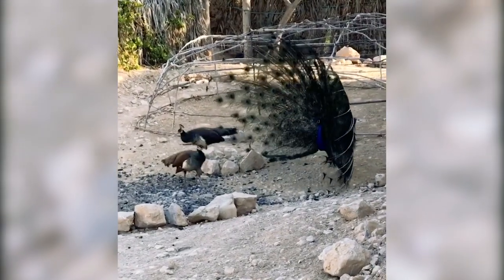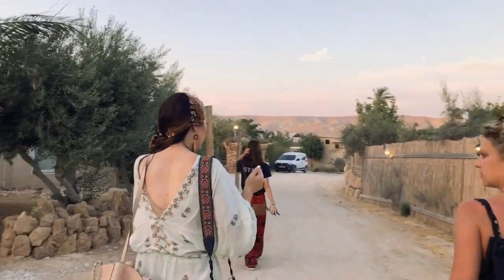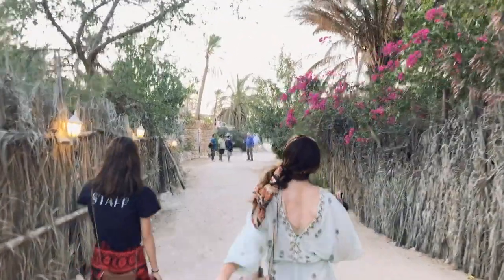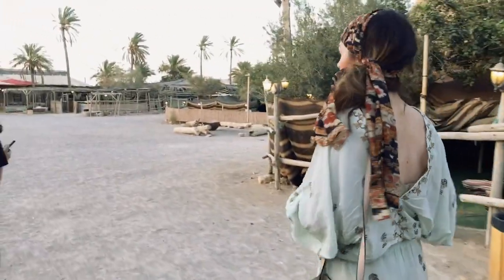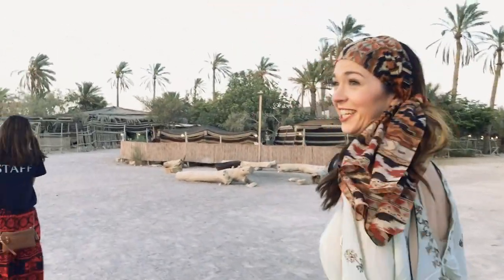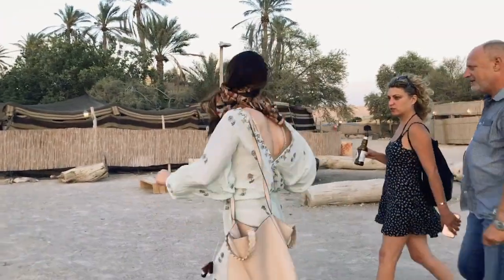If you thought human men were aggressive, check out the male peacock's game. If you're looking for something different in Israel, you've got to check out Kefar Hanagdim. This place is set up to give you a taste of Bedouin life. You can stay in tents or in a cabin, but either way you're getting a one-of-a-kind experience. Upon arrival, they escort you to the middle of the camp for an authentic Bedouin coffee ceremony.